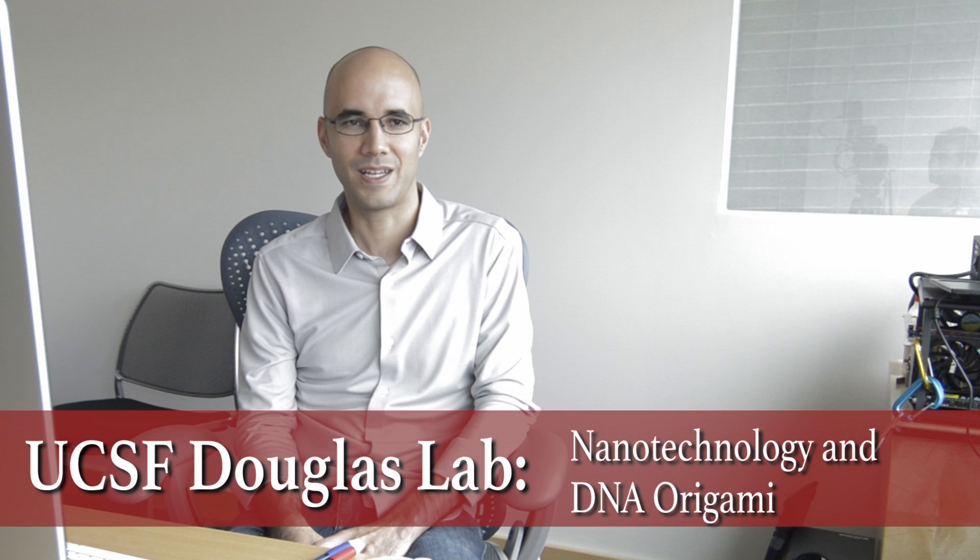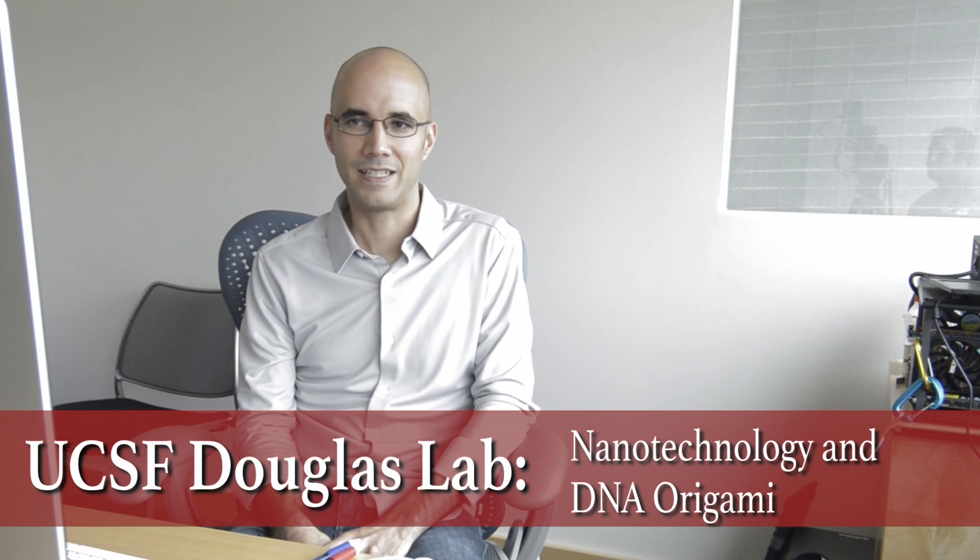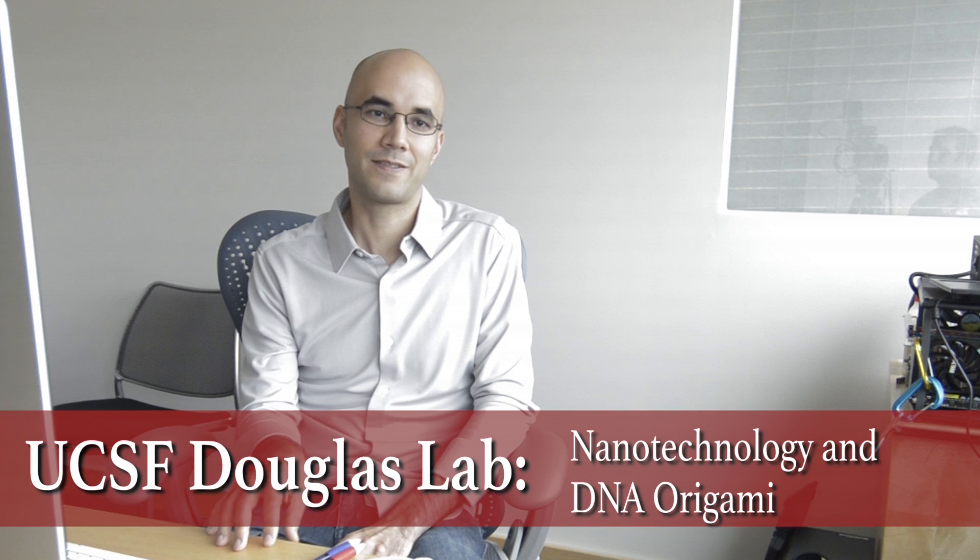My name is Sean Douglas and I'm an assistant professor at the University of California San Francisco. We're in my office in Mission Bay and I run a research lab here. We're trying to use nanotechnology with building blocks from our own living cells, like DNA and proteins, in order to build useful things to hopefully cure diseases.